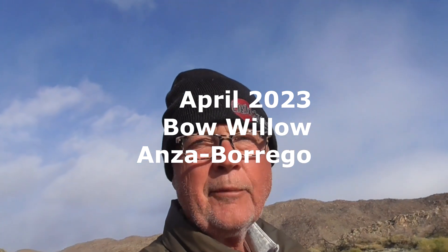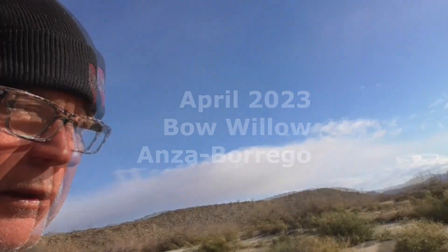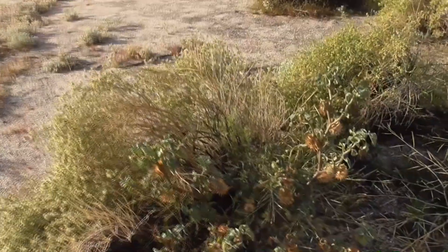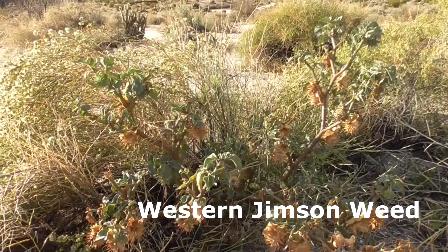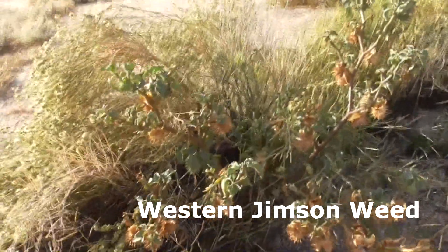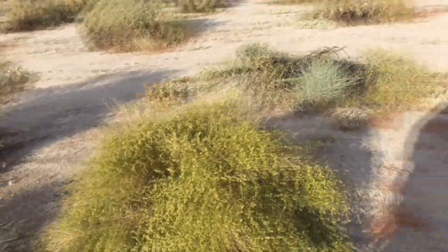Good morning. Today we're in Bow Willow Campground of Anza Borrego Desert State Park in California. This guy here is called a Western Jimson Weed. I've got a better one over here that's blooming.